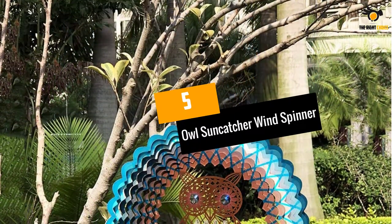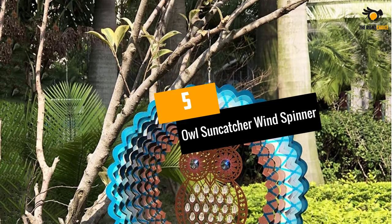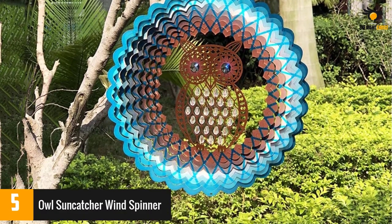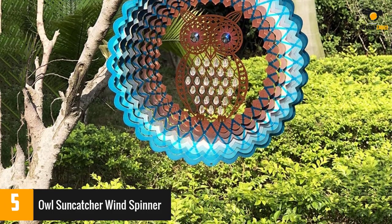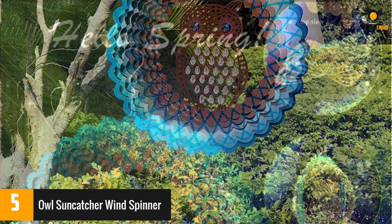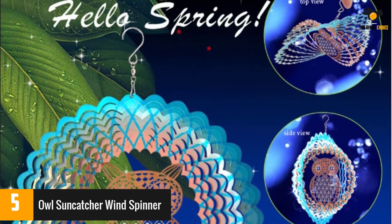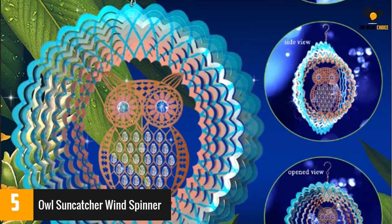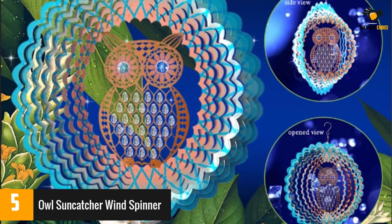At number 5: Owl Suncatcher Wind Spinner. Go beyond prisms and stained glass with a metal suncatcher. This one features an owl decorated with clear crystals and blue eyes. The 3-dimensional metal design is coated with reflective glitter powder, which will sparkle as it twirls in the wind. And it's painted with a protective coating so you don't have to worry about the weather.